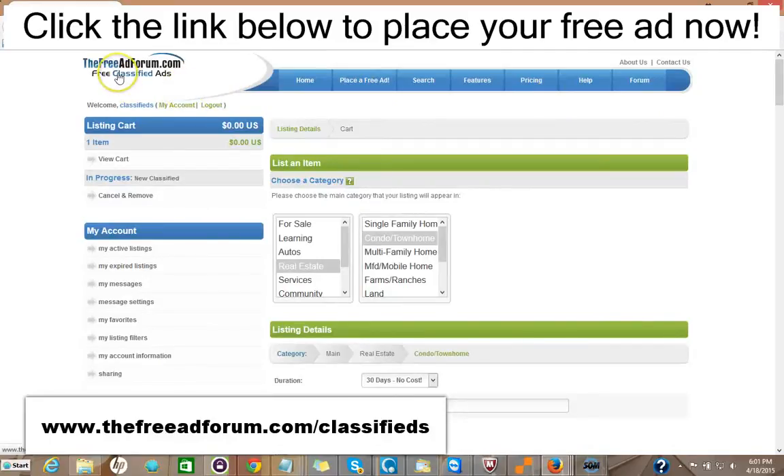So I'd like to invite you to come on over to freeadforum.com classifieds — that's freeadforum.com/classifieds. You can click the link in the description of this video below and it'll take you directly to the real estate section. We'd like to invite you to place your ad for both your real estate listings and for your real estate brokerage or independent real estate agent business. Thank you very much. We're looking forward to doing business with you. This is Matt from the Free Ad Forum free classified ads.